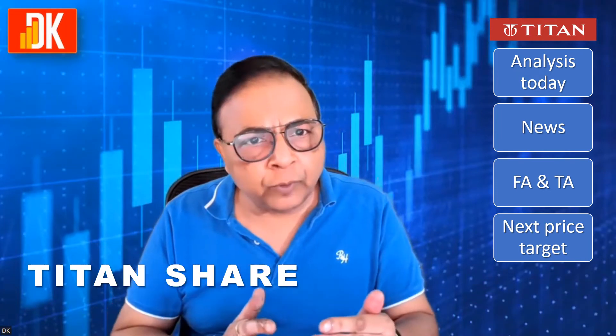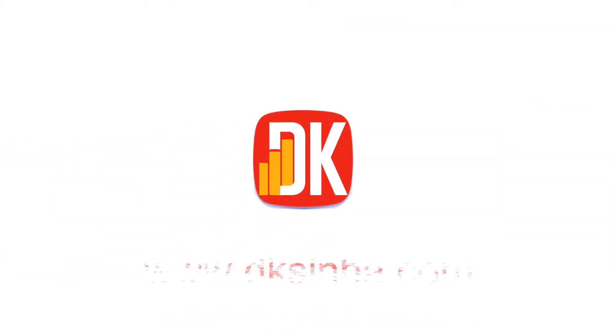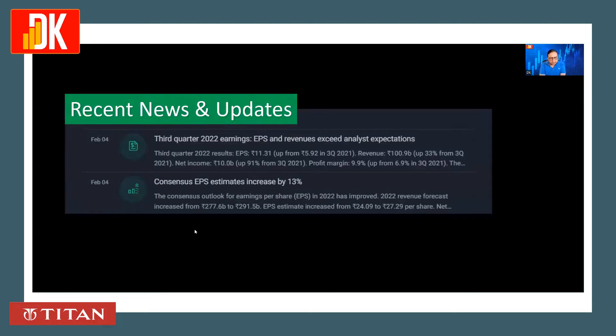Let us first have a look at the latest news. Starting with recent news and updates on Titan share: the third quarter result of 2022 saw EPS and revenue exceed analyst expectations. It was an excellent result in Q3 of FY22.